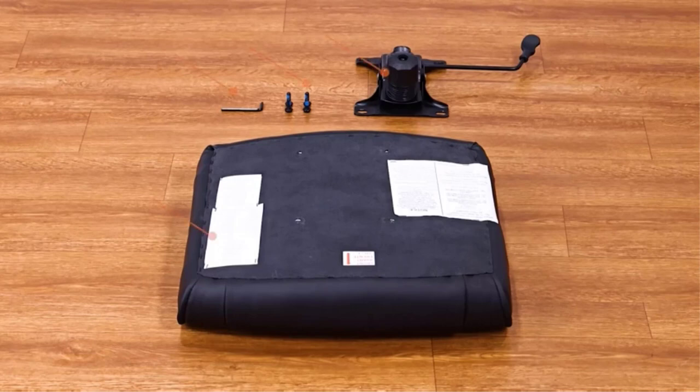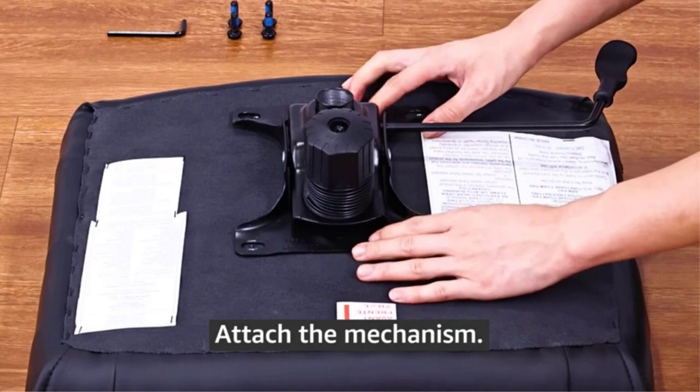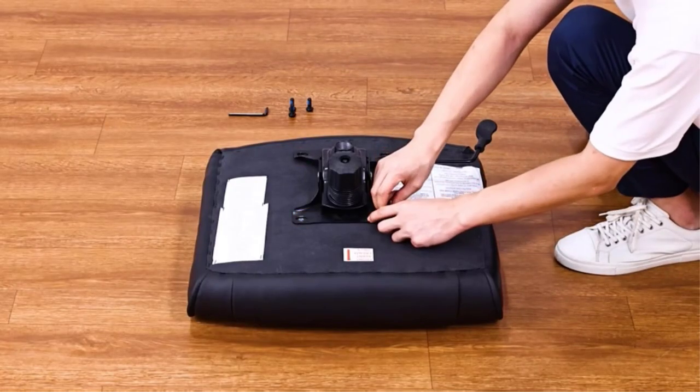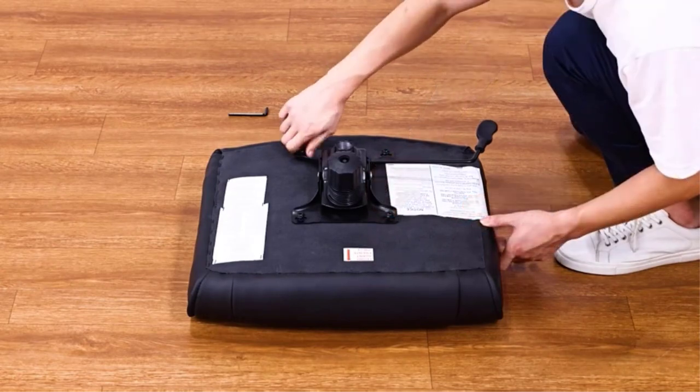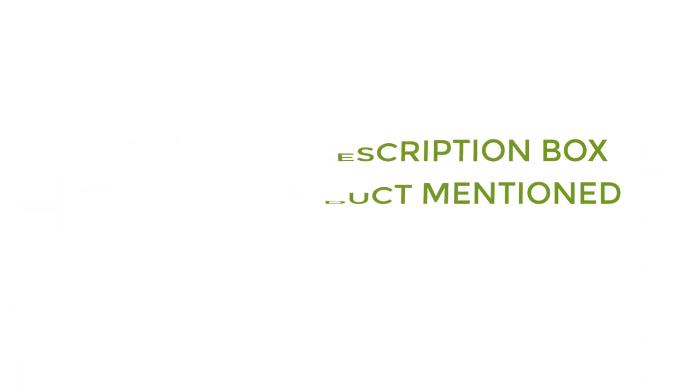If you work for 8 hours a day, you will need an ergonomically designed office chair to improve your posture and provide lumbar support. There are many products available to choose from for best office chairs under $200, each with different characteristics, benefits, and prices. To help you make an informed decision, I did quality research, read tons of reviews, and compiled a list of the best office chairs under $200 from reputable brands. So without any further delay, let's jump into the video.